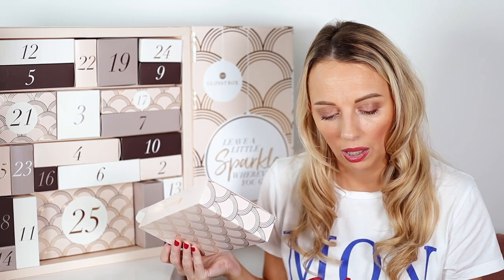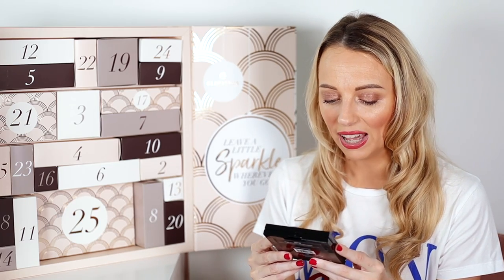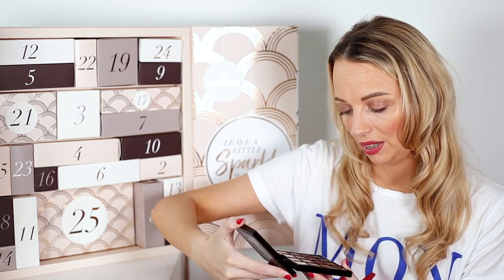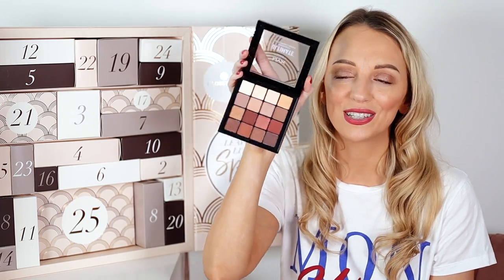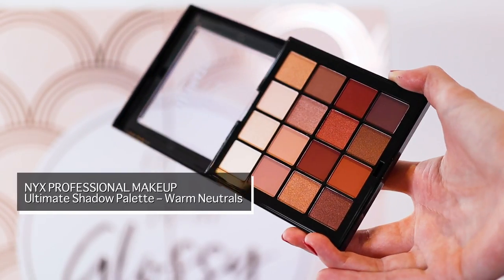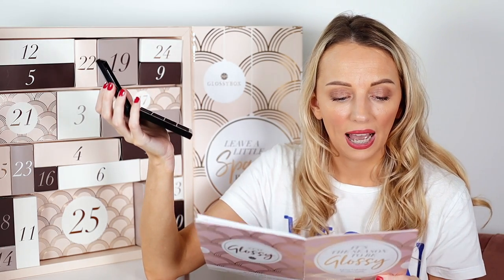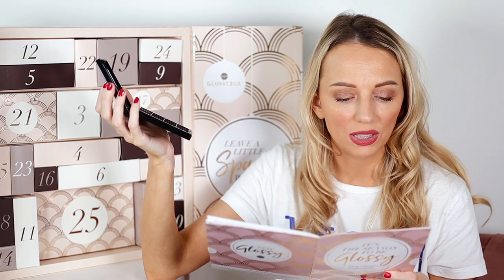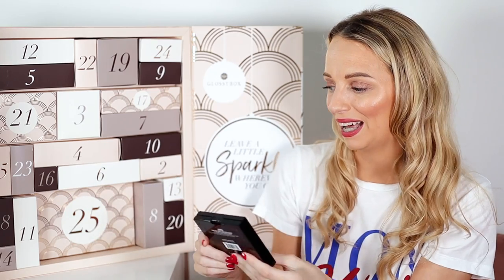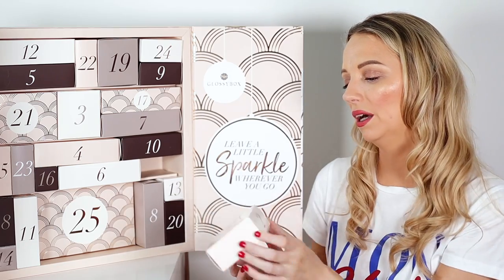Number one is the NYX Professional Makeup Ultimate Shadow Palette. This looks really lovely — these are my colors. I love neutral colors; it's an everyday palette with a lot of red-tone browns. It's full size, normally worth £16, and it has different satins, shimmers, and metallic hues in it, so it's a nice mixture.